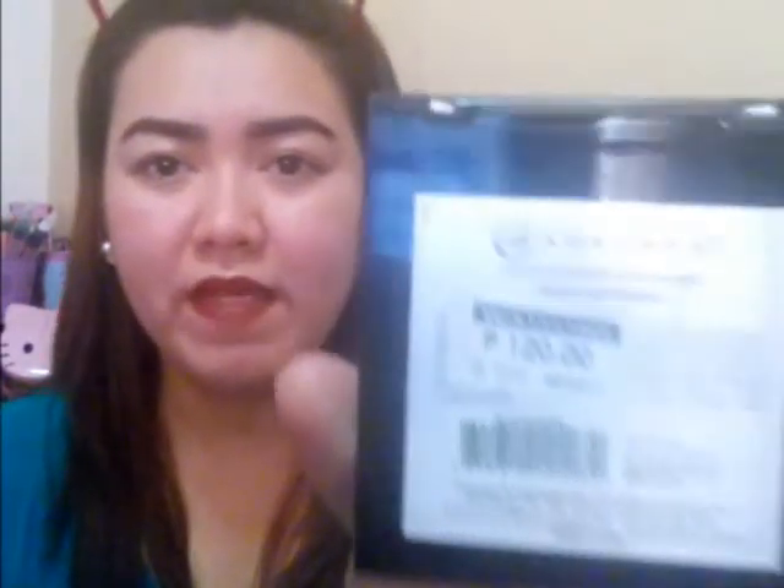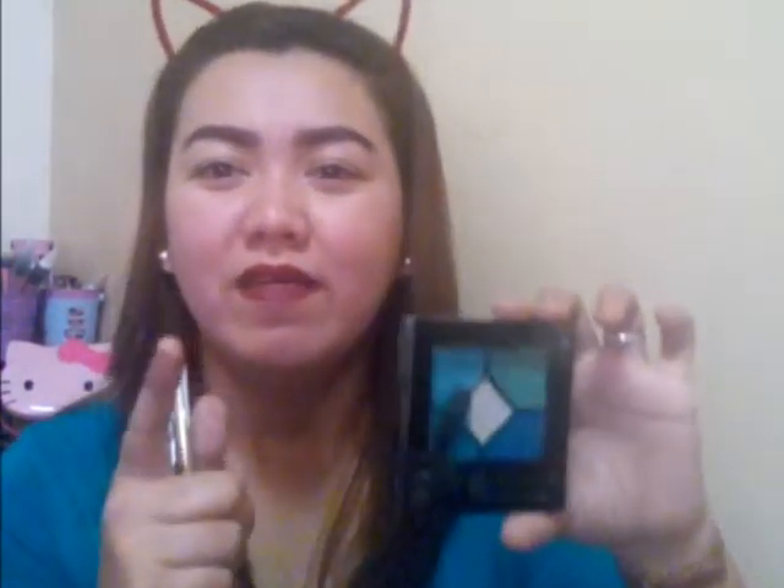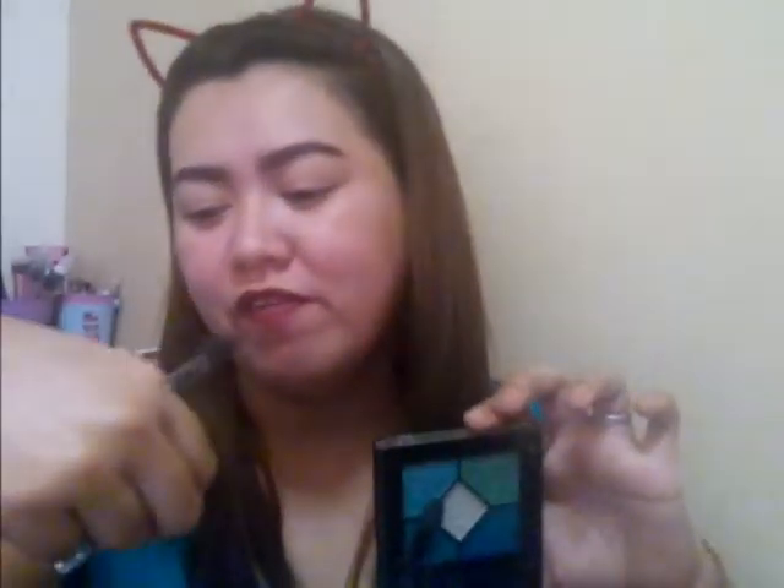I also went to the Ever Bilena counter and bought this Evie Advance Eyeshadow in 5 shades in Blue Happiness for 120 pesos only. I'm collecting this eyeshadow collection — this is my third one already. I'll pick up the remaining two then do a review and swatches so you can see how beautiful they are. And because I bought this, I got a free Ever Original Eye Pencil in white.